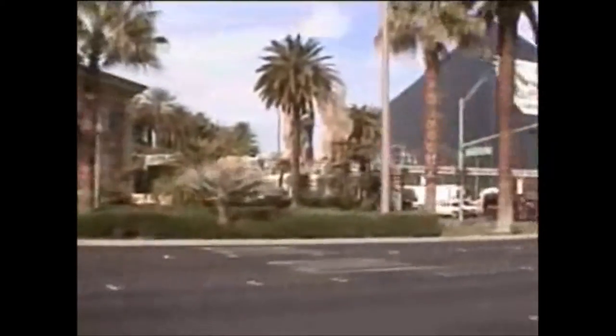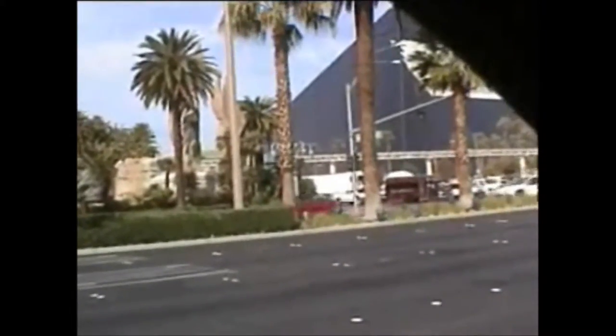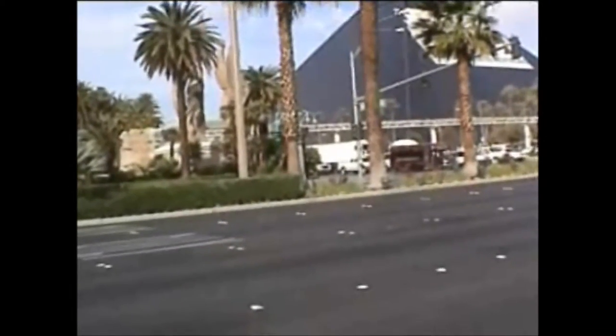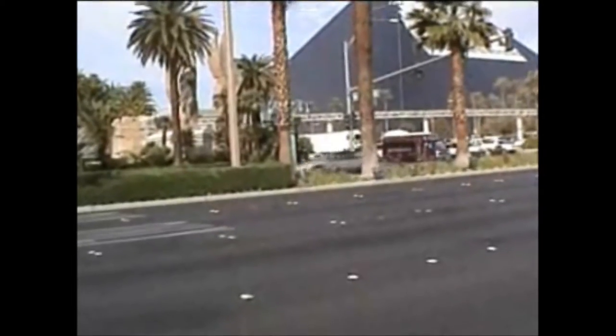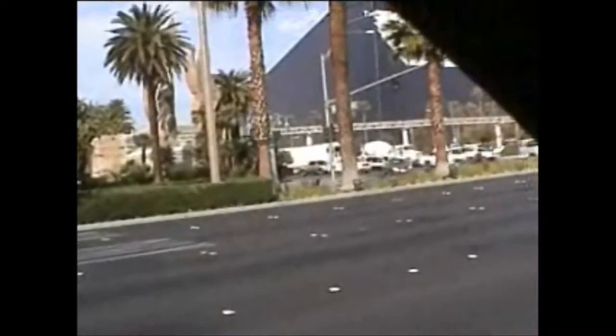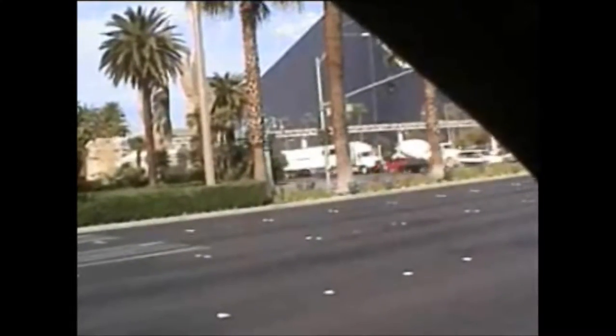Coming up on the Luxor here. Mandalay Bay Road.